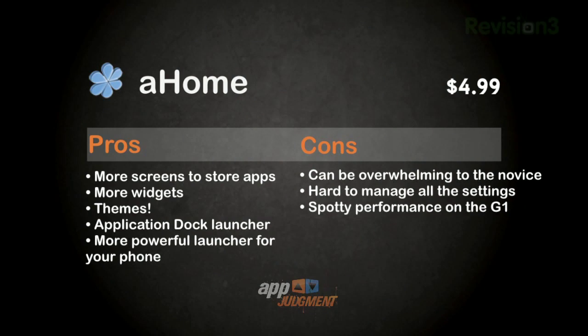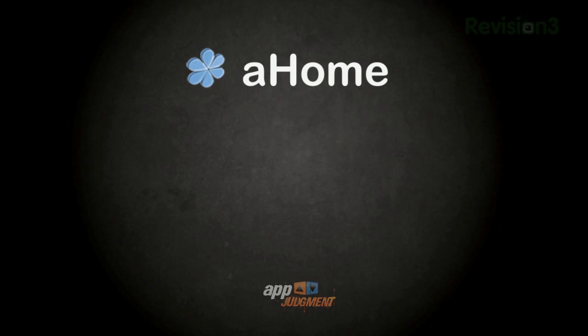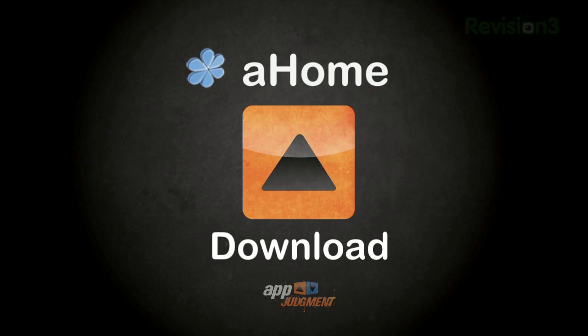This may be a drawback of the phone hardware itself, but with newer handsets coming out, they're probably going to be able to handle A-Home better. But with my G1, it's a bit of a concern. So let's break it down. A-Home gives you more screens to store apps and widgets on, and allows you to customize the look of the phone with themes. It's also got an awesome dock that gives you instant access to the apps you use the most, and is basically a way more powerful launcher for your phone. But it does have some drawbacks — it can be a bit overwhelming to a noob, it's got a lot of settings to manage, and I found performance on my G1 to be spotty. Despite those drawbacks, I say download this app. The ability to customize and expand your launcher is far too attractive to turn down.